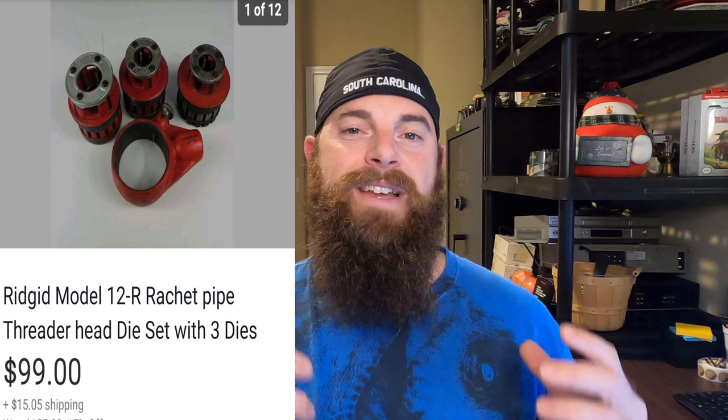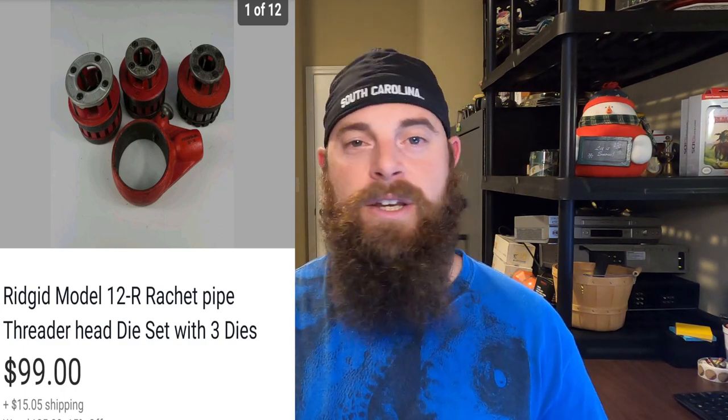I did a video on these — found at an estate sale. These are Rigid model 12R ratchet pipe threaders — they're pretty big, gigantic actually. They went for $99, buyer paid shipping. I paid $40 total but also got a pipe bender, so I allocated $35 to these. I removed the actual pipe handle because selling just the head and dies let me ship them in a medium flat rate box. Keeping that long handle would have been insane to ship and wouldn't fit any flat rate. They sold pretty fast.